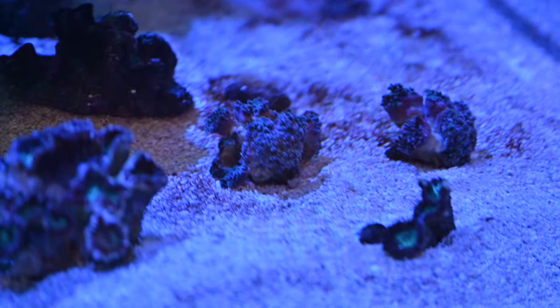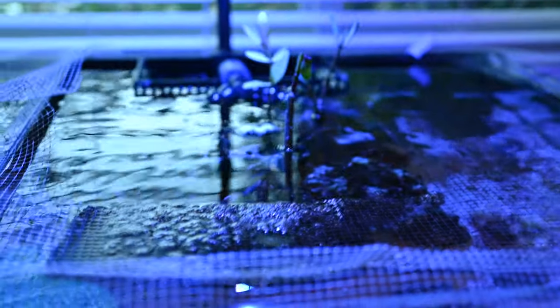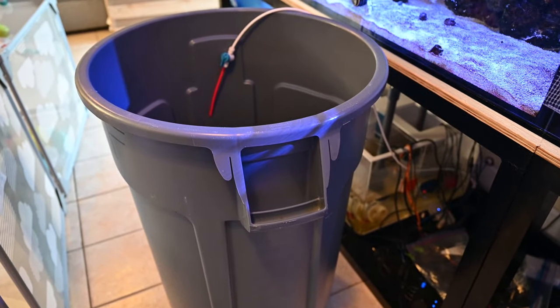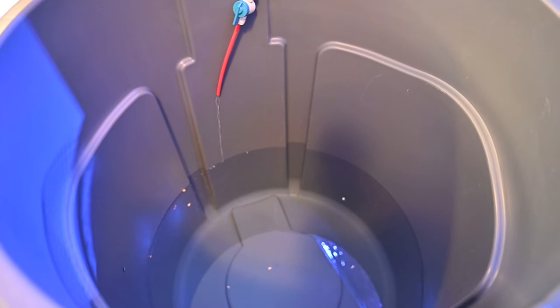Candy canes are obviously not happy. So we need an emergency water change. I was supposed to go down to the Keys this weekend — still am, just going in the morning now. The only way apparently to rectify this is an emergency water change. Here's where I'm at — it's going to take a while.